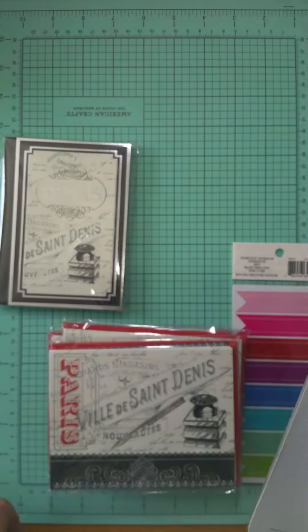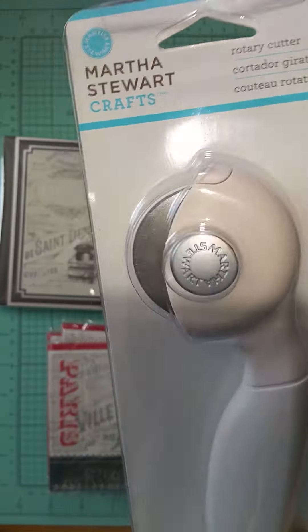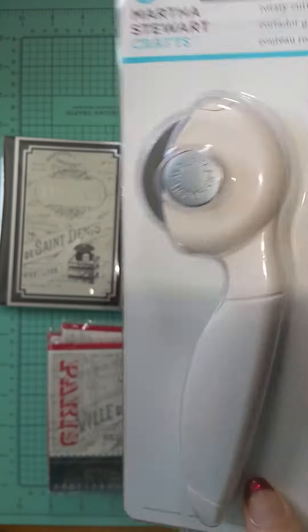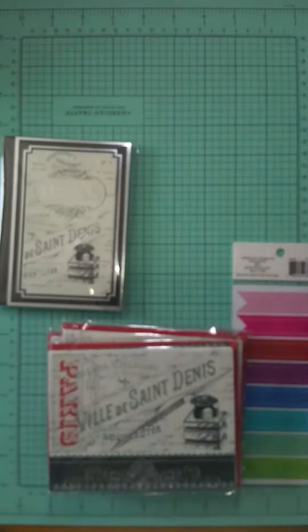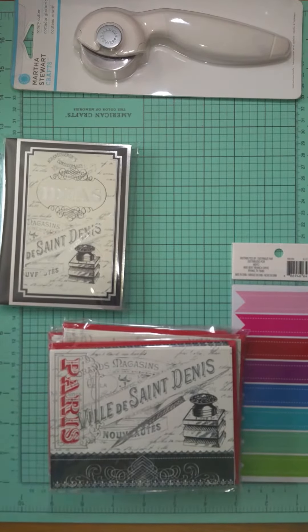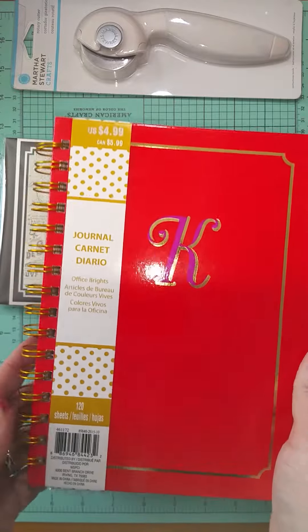I have a matching book and an alpha cutter. True to form — you buy something, you can't find it, so you buy it again, and then as soon as you buy it you find another one. So now I have two, which is fine — I can use one for paper and one for fabric.